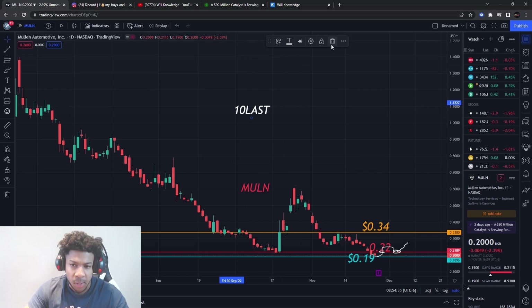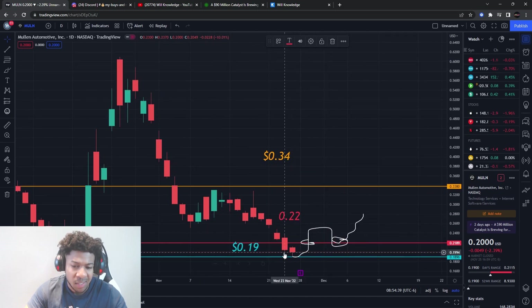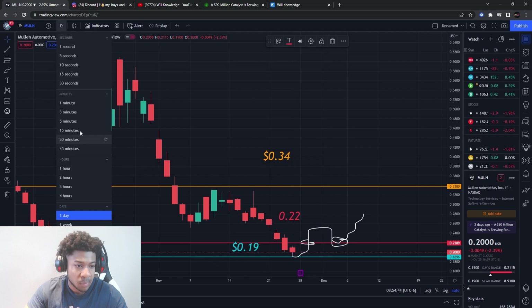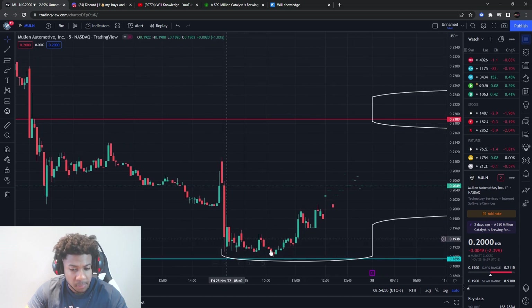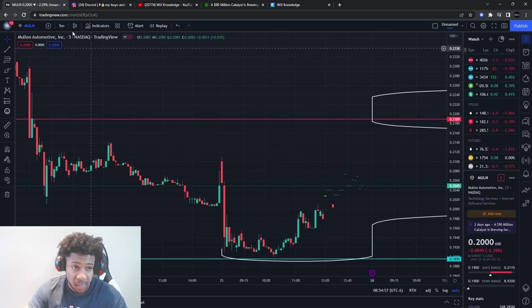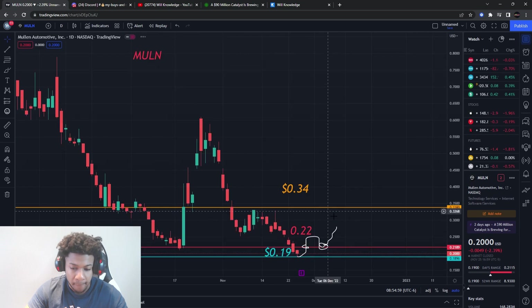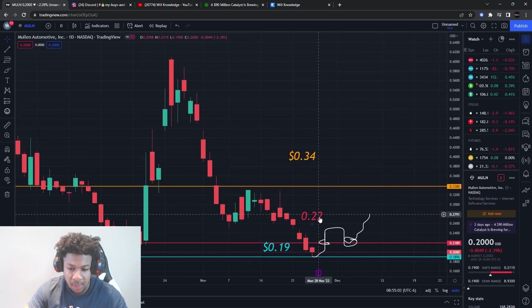Let's go ahead and get into Mullin, ticker MULM. I gave you guys two key levels: 19 cents as support and 22 cents as a resistance level. Notice how that support actually held on Friday, which is very good. It went up from around that 19-cent support, so that was a good sign — we might be starting to see a reversal come in on Mullin, but we still have a resistance level at 22 cents.